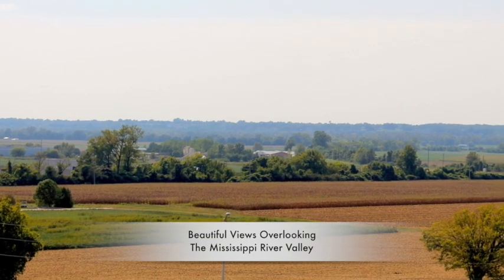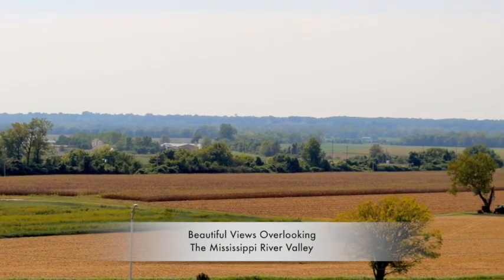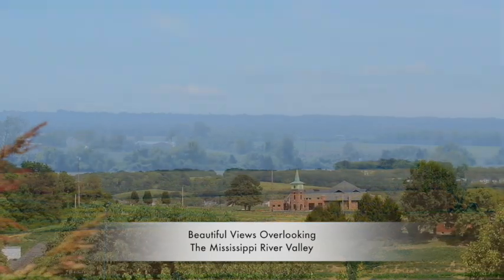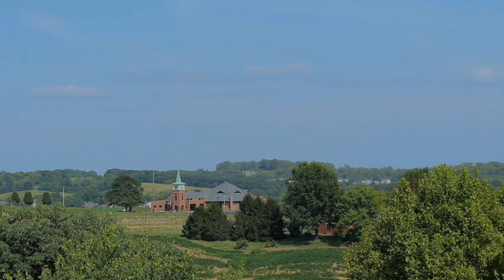Today, it's the gorgeous scenic views from atop the bluffs overlooking the Mississippi River Valley that we're focused on. These views will soon become home to a select few from a brand new development themed Adler Ridge. There will be six distinct architectural styles to choose from.